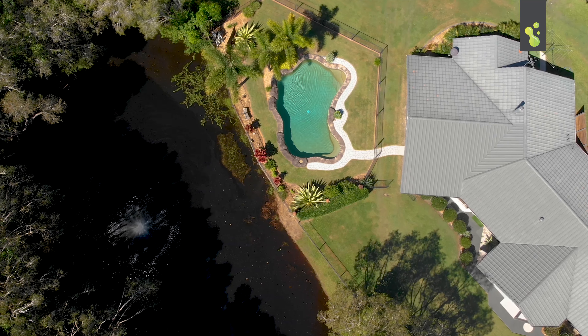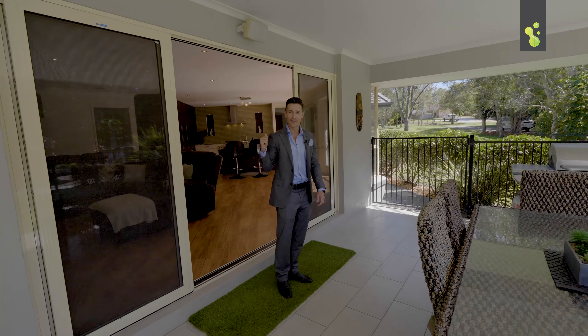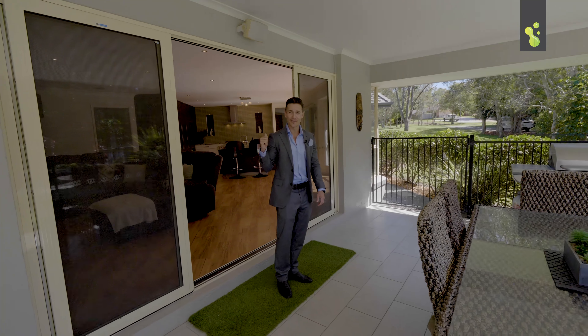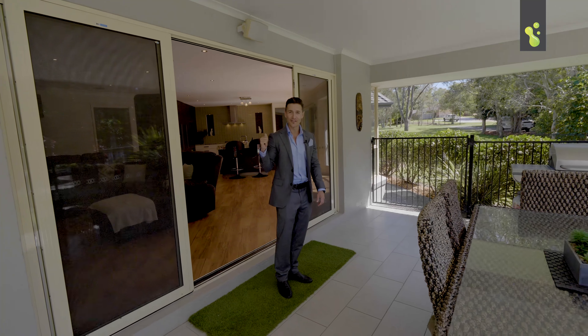Here it is — an unbelievable acreage property and an amazing family home. This is a lifestyle that you're gonna want to live. As soon as you step into this property you're gonna notice the quality. The kitchens, the bathrooms, everything has been renovated and everything is in such good condition. There's plenty of living space for the whole family, but personally I feel you're gonna spend the majority of your time outside, because this is what this acreage lifestyle is all about.